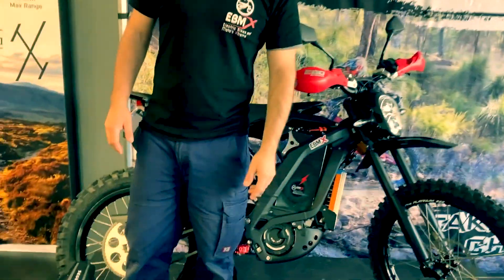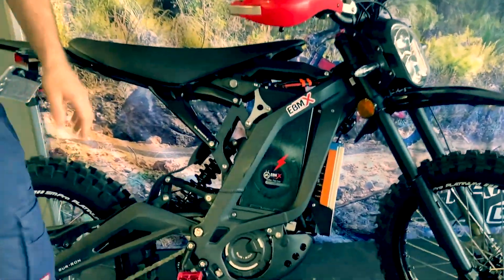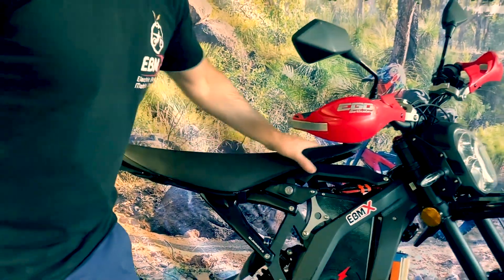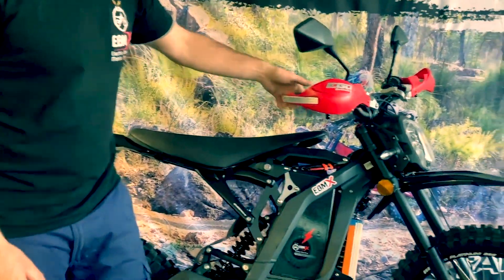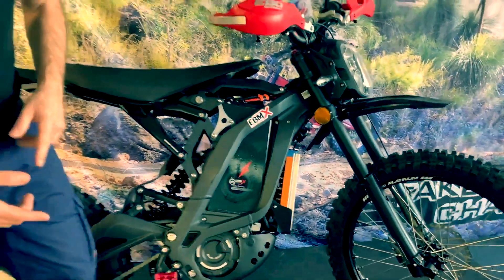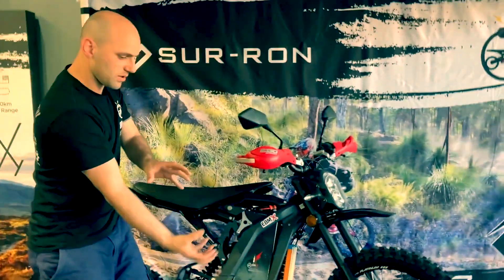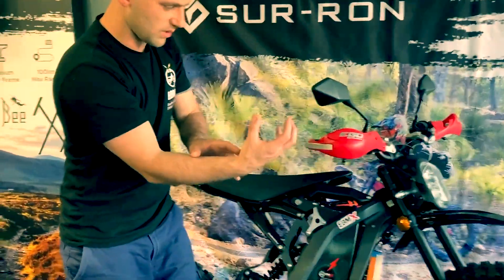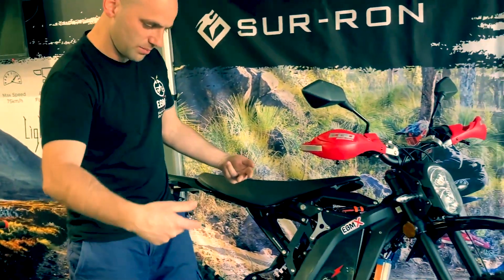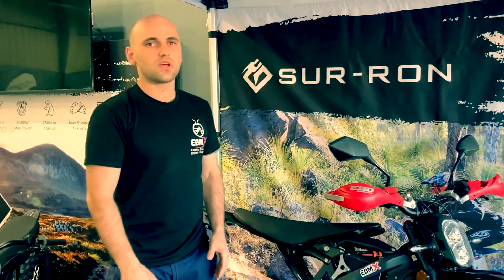Tell us about some of the other things that we've done to these bikes. Some of them have got seat extenders — they've got the EVMX seat extenders on. There's a lot of prototyping. This is still the older seat, slip-on seat. There are different versions for that seat, and different versions for the battery as well. Some batteries are EVMX battery version one, which is a flat top.